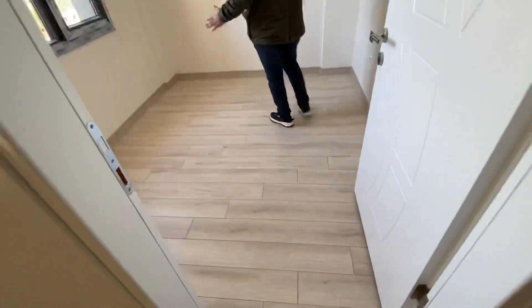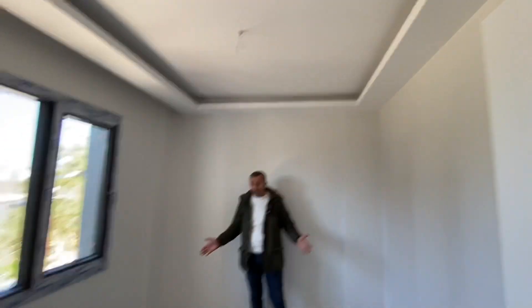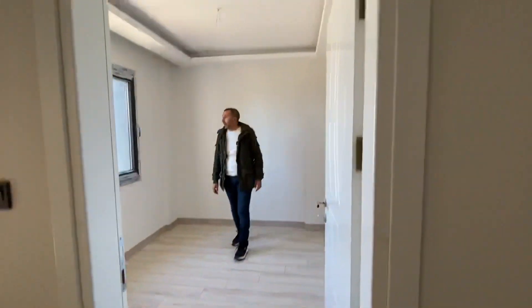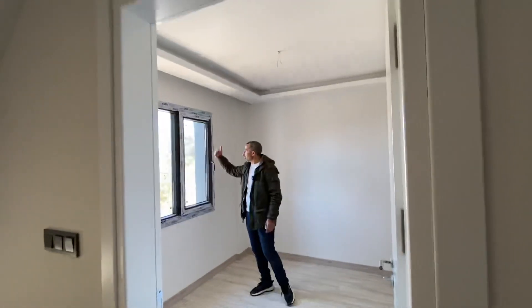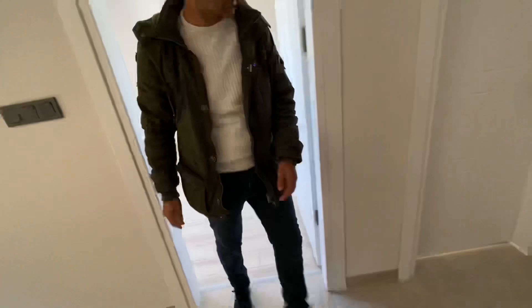This is the first bedroom. It's not very big — a small bedroom of about 10 square metres. They've put in a nice laminate floor with a nice colour, and there's a window looking outside which keeps it very bright.